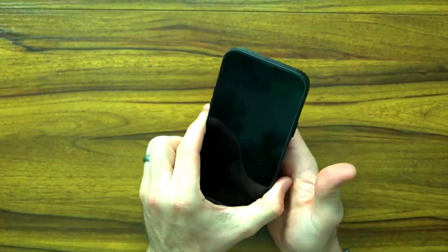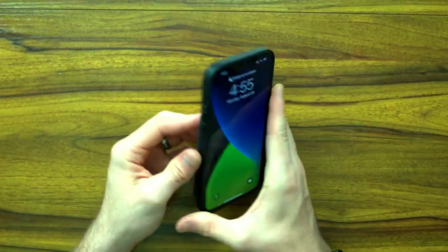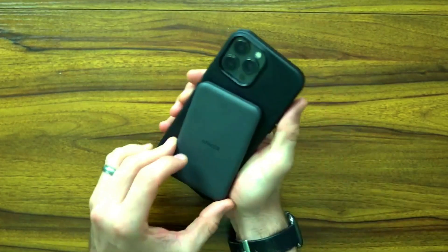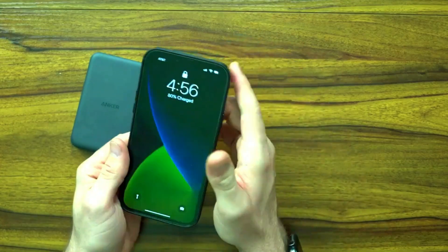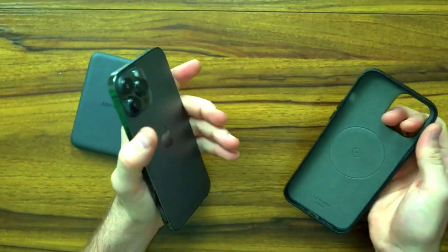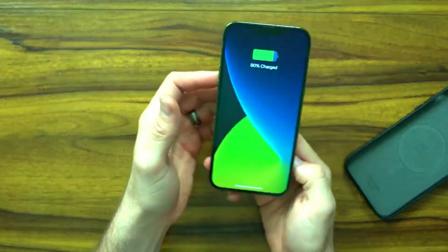The included USB-C cable ensures fast and efficient charging, keeping your phone powered throughout the day. Whether you're traveling, commuting, or just out and about, the Anker 621 MagGo offers a reliable and convenient power solution. Say goodbye to low battery anxiety and enjoy uninterrupted connectivity with this must-have accessory.